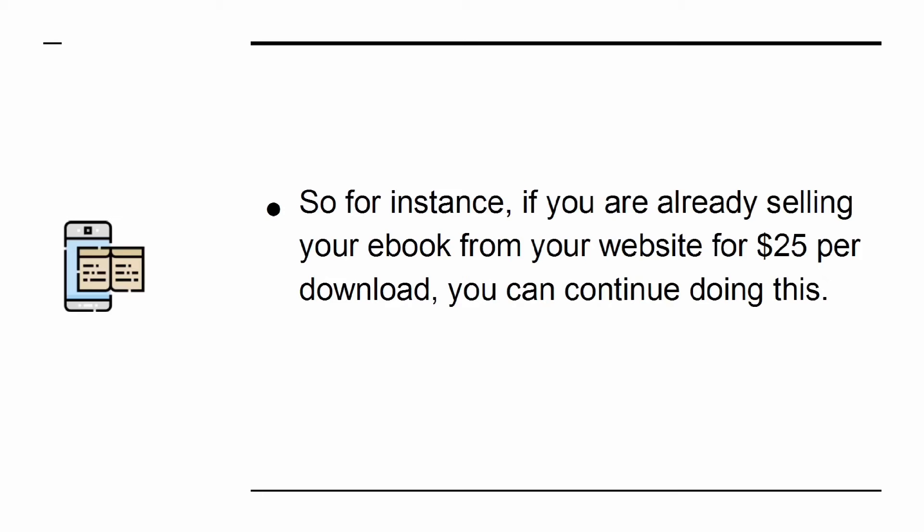For instance, if you are already selling your e-book from your website for $25 per download, you can continue doing this. You have lost nothing.